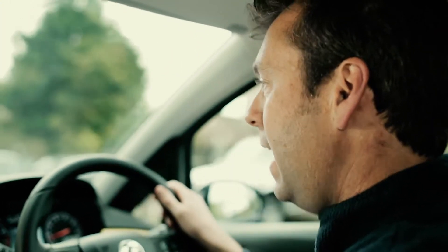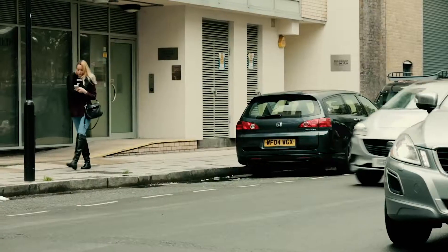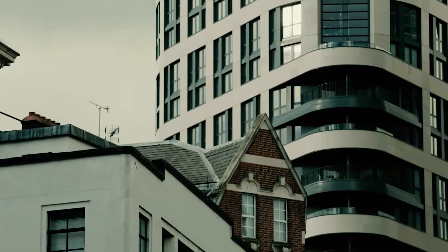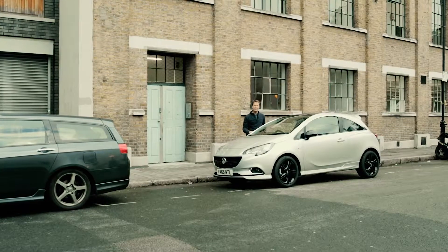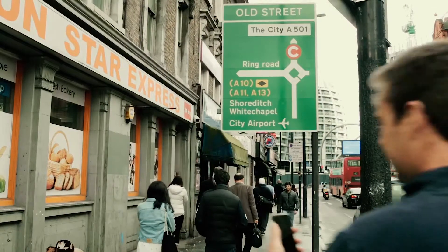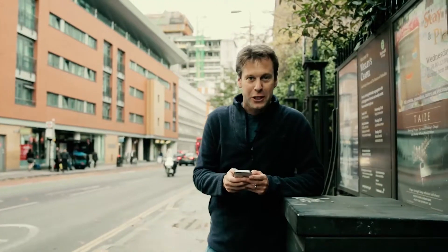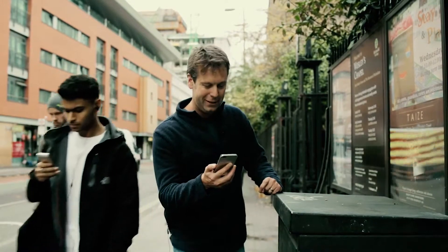We're on our way, navigating towards the geocache using the Apple CarPlay system in the Corsa. We're getting pretty close. We've navigated close to the geocache and now we're going to go the rest of the way on foot using our smartphone. The app is saying our geocache is around here somewhere, so I'm just going to follow the compass and find the exact location.